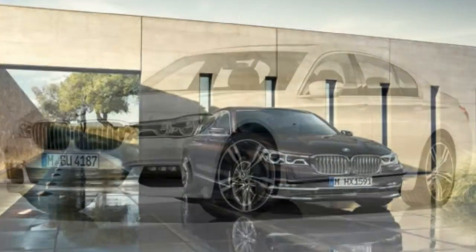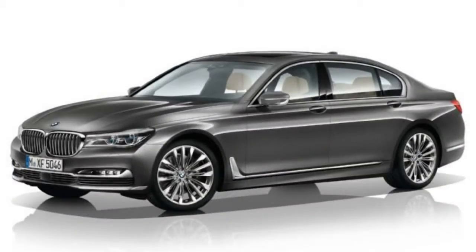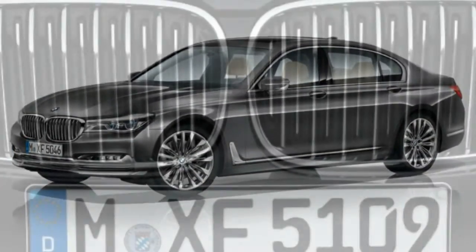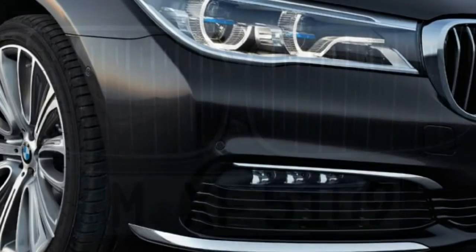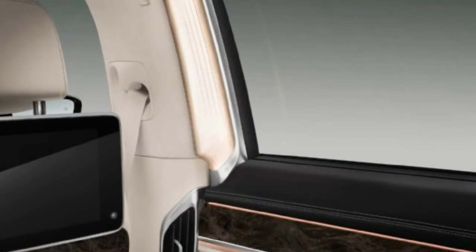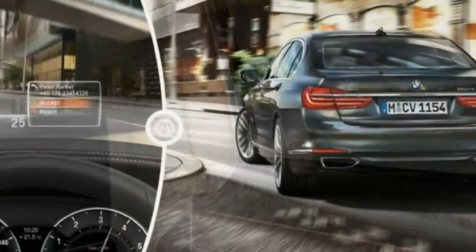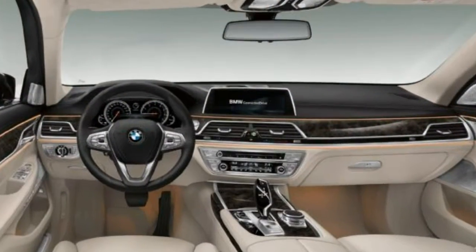Also, BMW is urging American regulators to approve a key-fob-operated feature that lets the car park and retrieve itself from your personal garage without you needing to be in the car. In short, this car can do pretty much anything and everything you can think of, and importantly, pretty much anything the Mercedes S-Class can do.